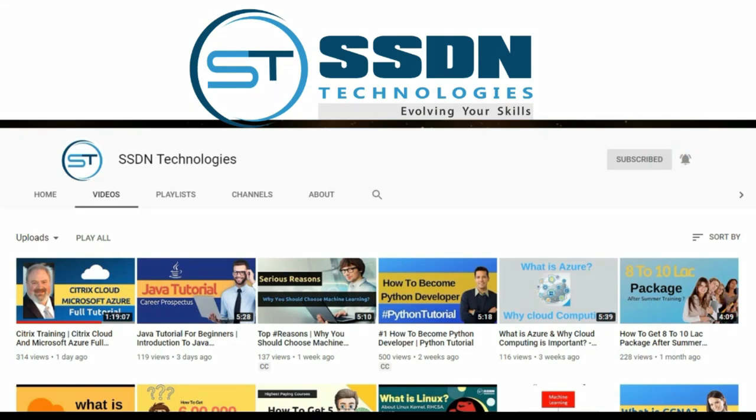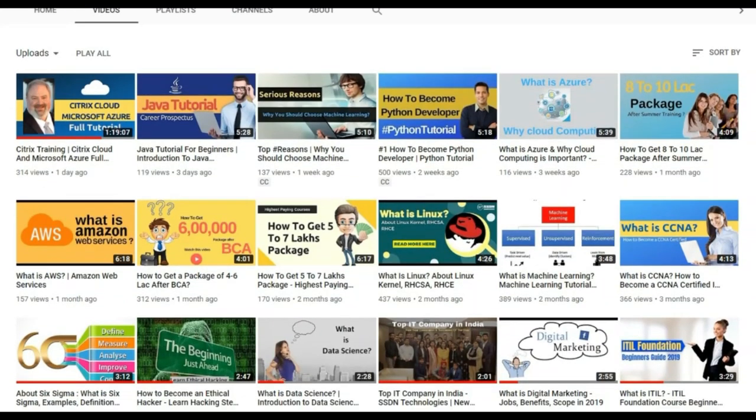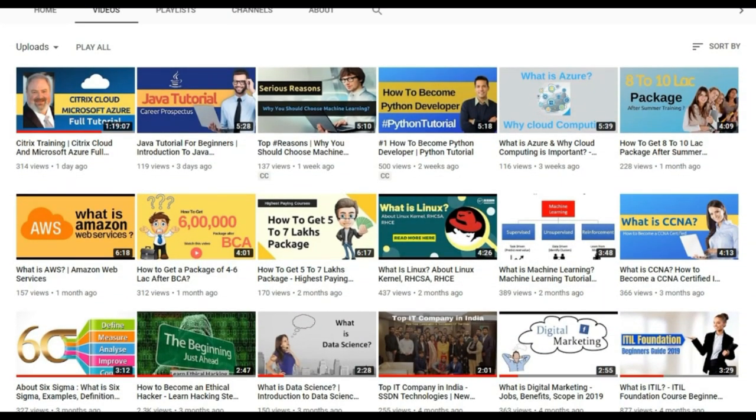To know about other IT courses like Python, Data Science and Machine Learning, subscribe to SSGN Technologies and press the bell icon.